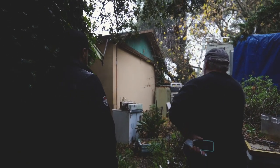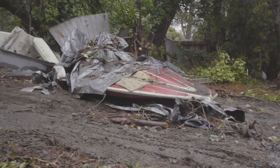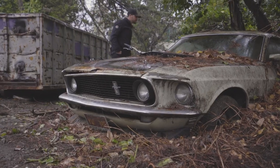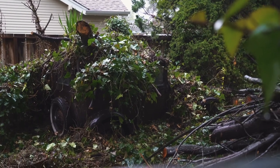I got a call from a good friend of mine who's helping out a friend of his, and said that there was a number of cars on this property up in Northern California near Santa Cruz — cars all over the property in various conditions, various states.